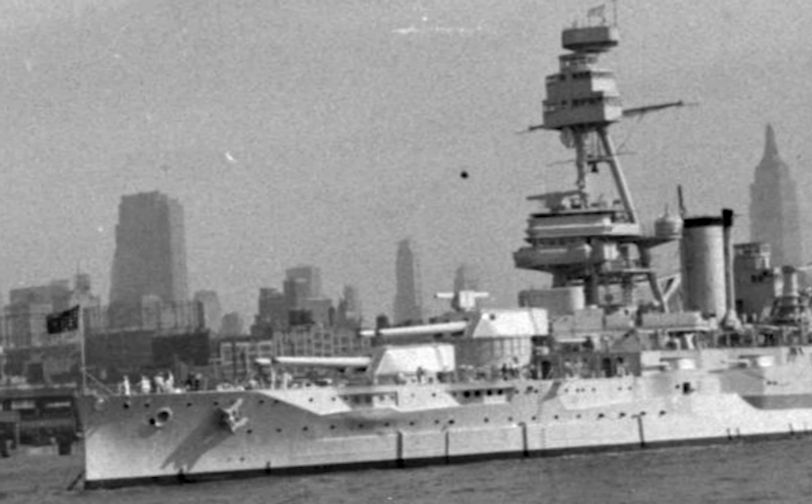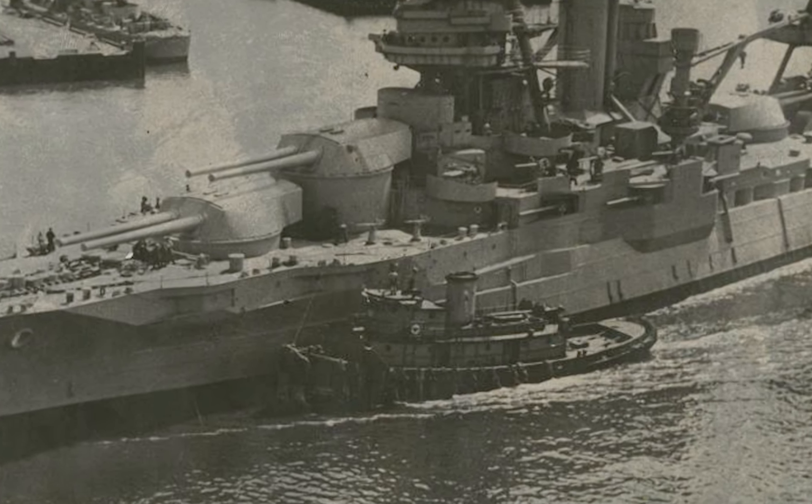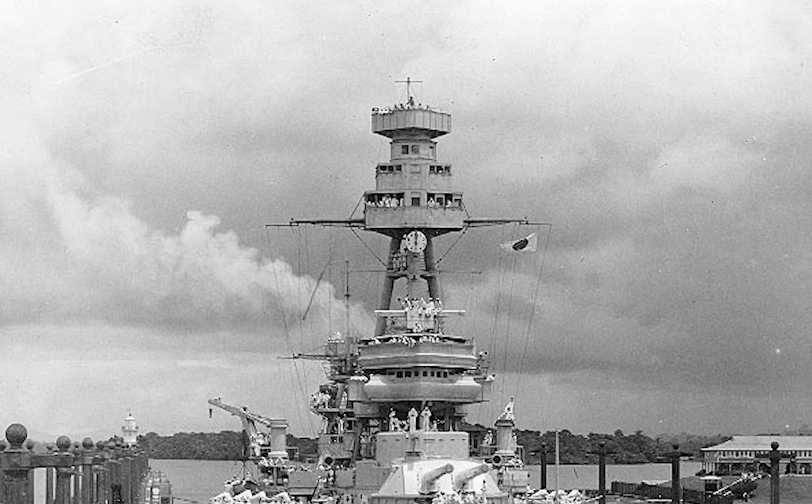These ships, called dreadnoughts, were bigger, faster, more heavily armed and more heavily armored than a regular battleship. The Texas was commissioned in 1914 and soon saw combat in the First World War. She sank a German submarine and helped to blockade the North Sea, keeping the German fleet from going into the Atlantic.